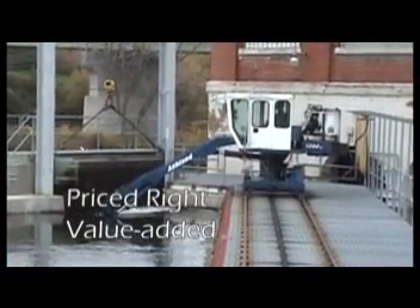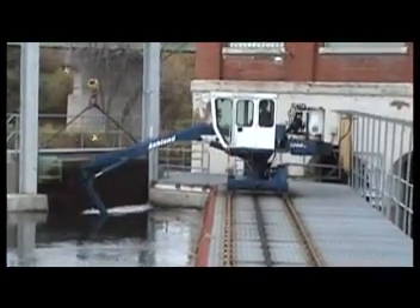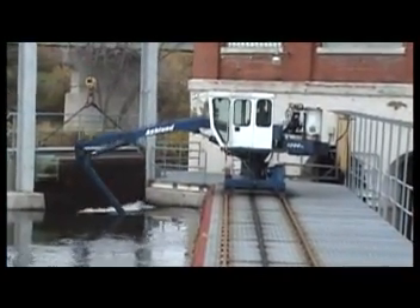Priced right, yet packed with big value-added benefits, the Ashland trash rake is a field-proven preference. Why? Let's take a closer look.